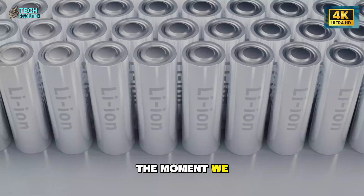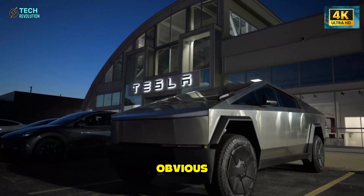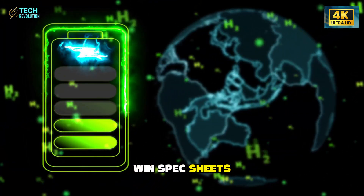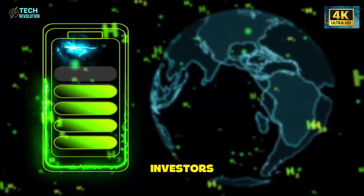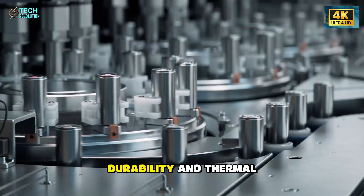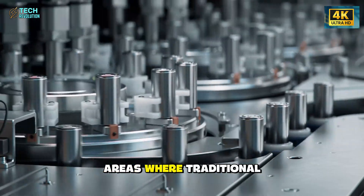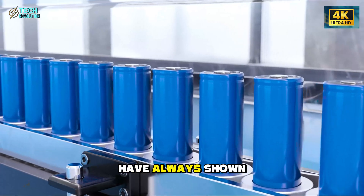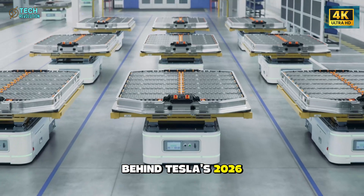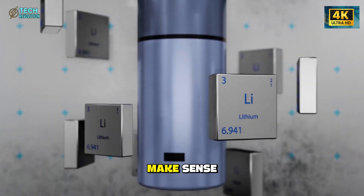One thing becomes obvious: Tesla didn't build this aluminum-ion battery to win spec sheets or to charm investors. They built it to challenge the laws of weather, durability, and thermal stability — areas where traditional lithium batteries have always shown their limits. And the more we look at the real-world data behind Tesla's 2026 tests, the more that boldness starts to make sense.